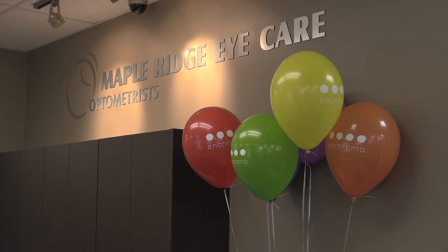The Enchroma glasses were offered at one of three clinics in British Columbia and the only clinic in the Metro Vancouver area that carries them. The glasses can range from $400 to $600, and they are also available in prescription if the patient requests that.